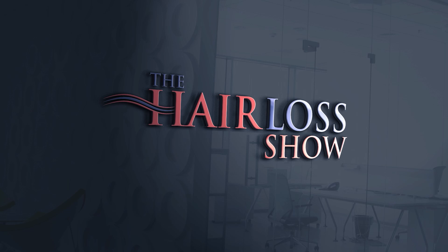Welcome to the Hair Loss Show. Dr. Russell Knudsen and Dr. Vikram Jayaprakash discuss issues relating to hair loss and the medical and surgical treatment of hair loss in both men and women.